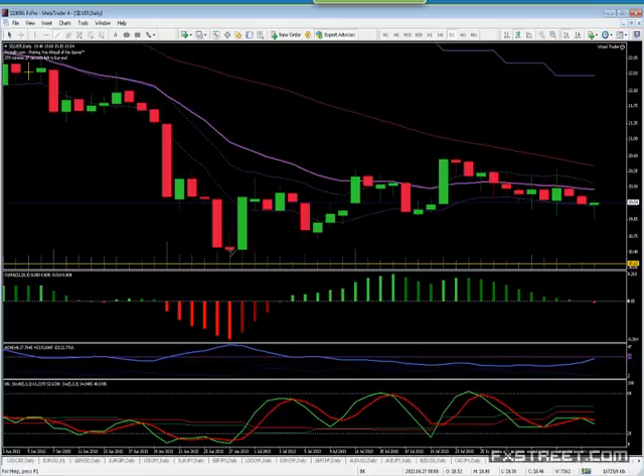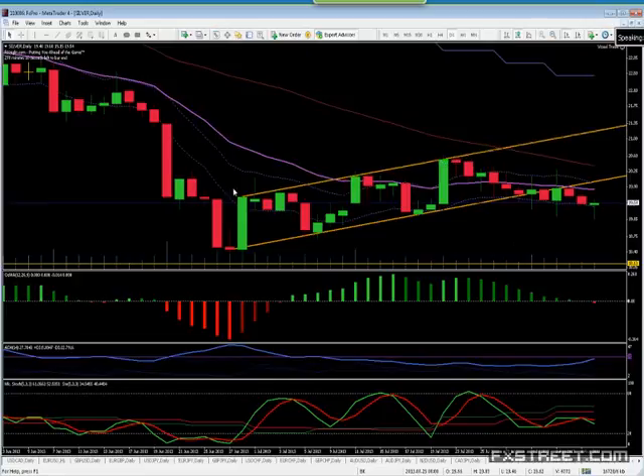Let me put those trend lines back — they're still useful. Trend lines, by the way, I like to connect the bodies, not the wicks, to be more reliable. Wicks represent levels that the market tried and rejected. Bodies represent market consensus.